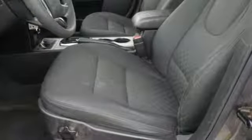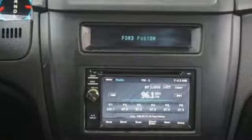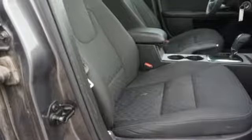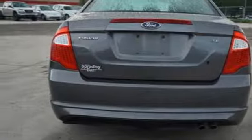AM-FM Sirius Satellite Radio, Power Windows, Manual Tilting Steering Column, Power Mirrors, Manual Telescoping Steering Column, Inline 4 Cylinder Engine, Gas Pressurized Shocks, and Multi-Function Steering Wheel.